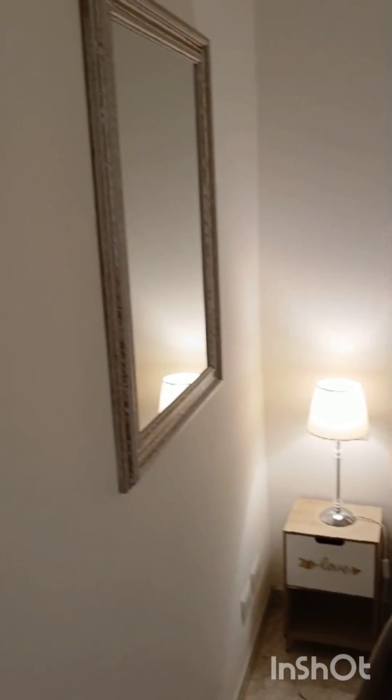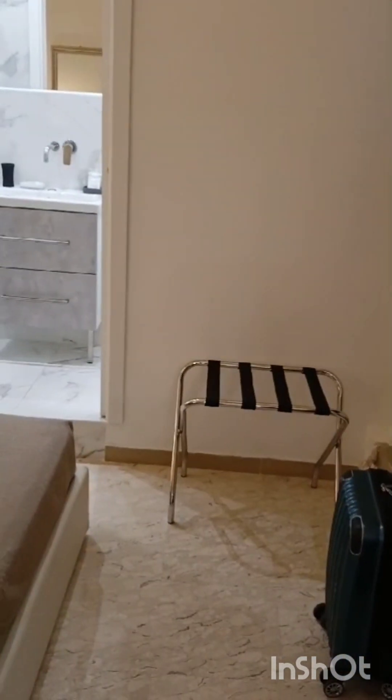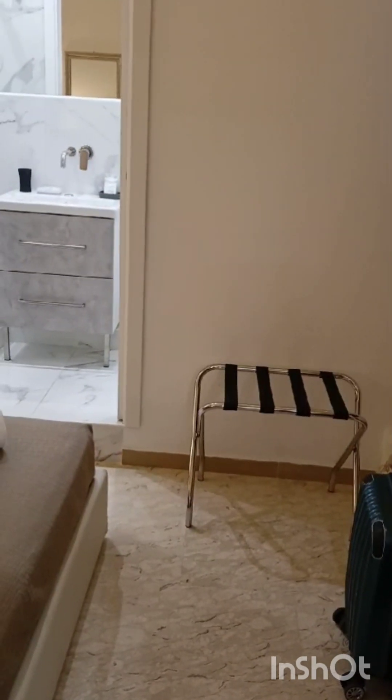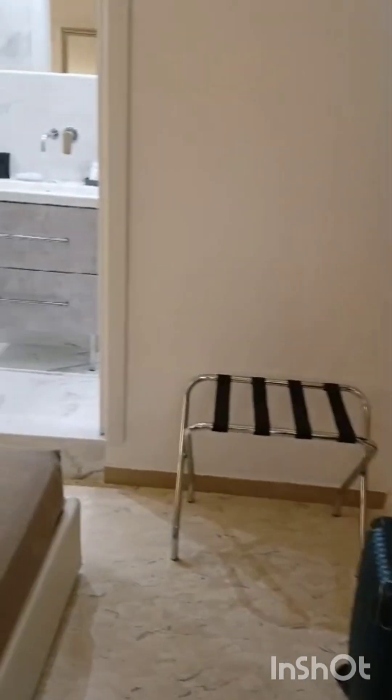It's small but I'm not here for the room, I'm here for Rome. We only have one day here because we have a flight to catch in the morning. We decided to take a small plane from Naples Airport and got to Rome in less than an hour.